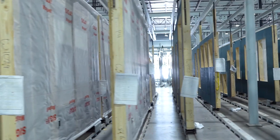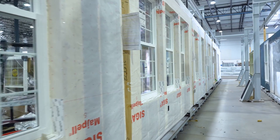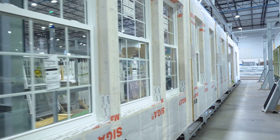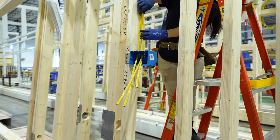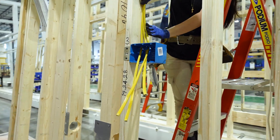Our scope of work is the entire wood frame prepared for facade treatment, with inclusion of all the MEP systems as part of the frame. We don't build volumetrically, but rather we build in panels.